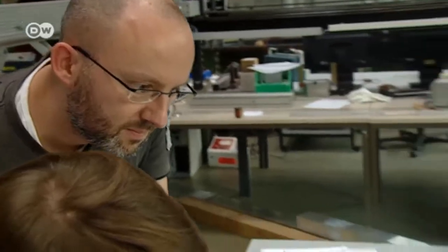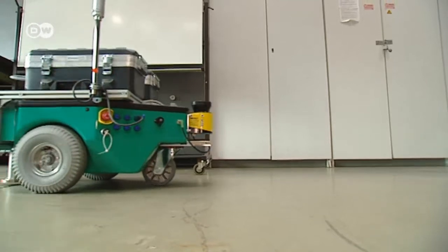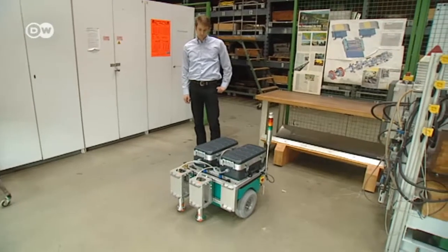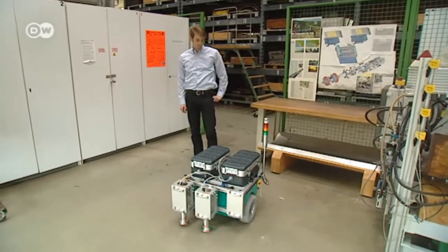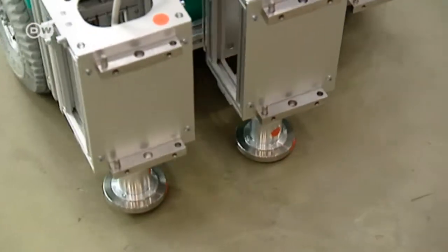Fraunhofer also leases out highly specialized robots. There are only two of this type in the world — they test the integrity of concrete surfaces. They're frequently booked because they can assess the state of a concrete structure speedily and accurately.